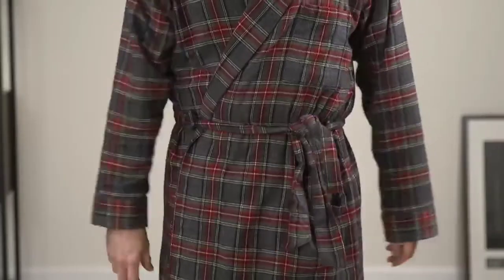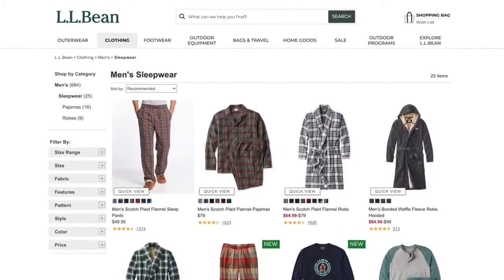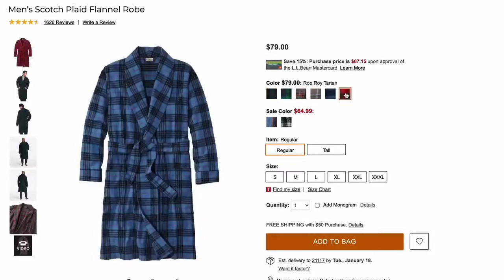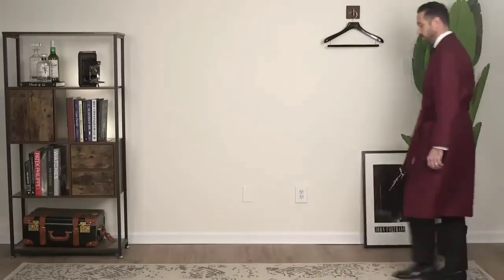Winter essential number three is a cozy robe. It's cold outside, which means it's going to be a little colder inside as well, especially when you first wake up in the morning. Having a nice robe to throw on as an extra layer is not only practical in that it helps keep you warm, but it's stylish as well. During the wintertime, I think it's great to have a robe in a seasonal pattern like a tartan plaid. I recommend checking out LL Bean because they have some really great options and they're also very reasonable in terms of price.